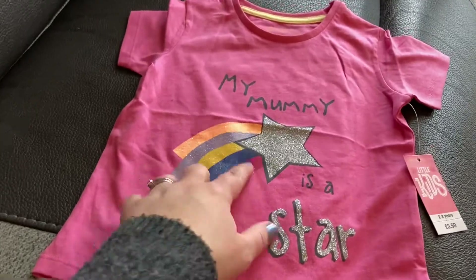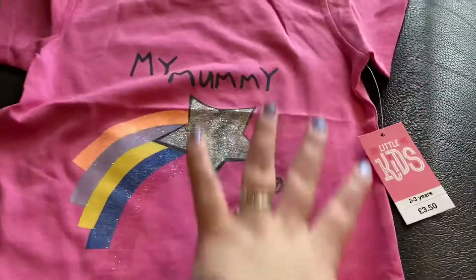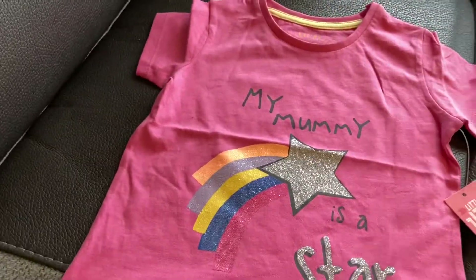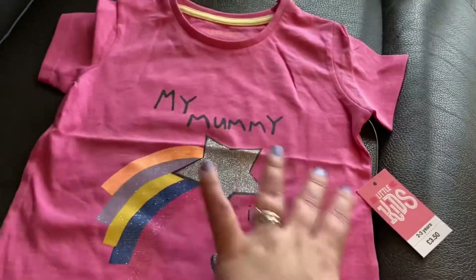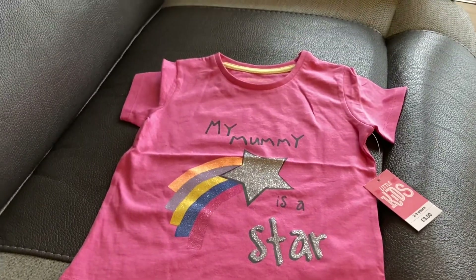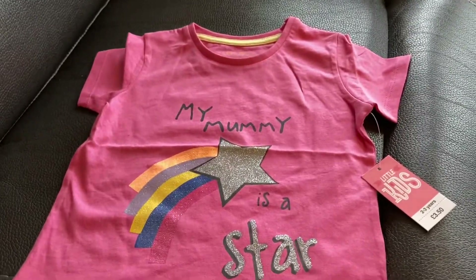It's a shooting star design — we love stars and flowers and stuff like that in this family. It just says 'my mummy is a star.' Again with the sizing, similar thing — it just needs a little iron. I'm not sure what to do; maybe I'll try one on her. Maybe they're not as big as I think they are.